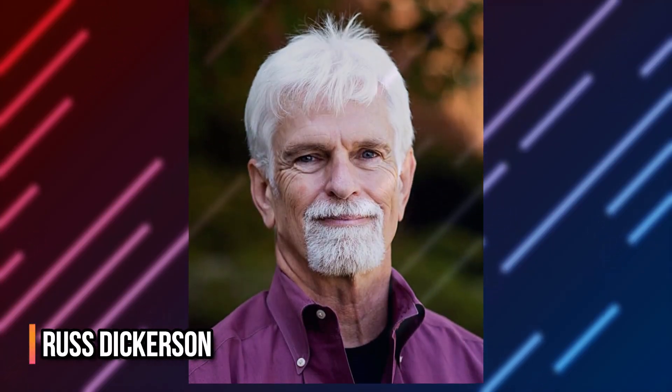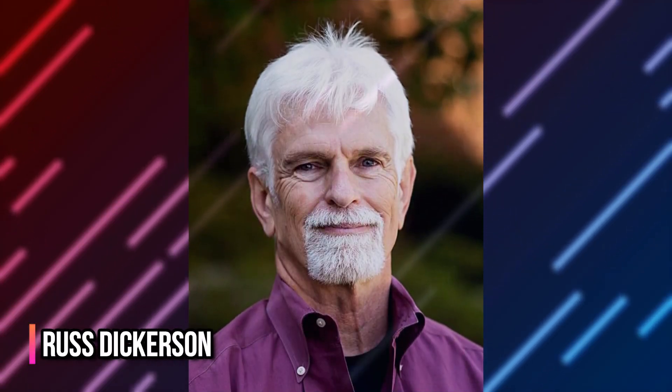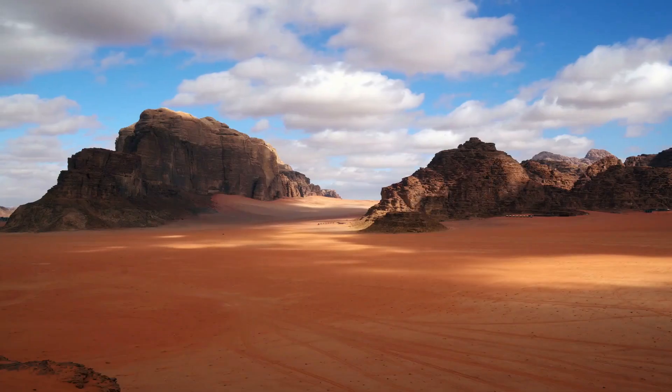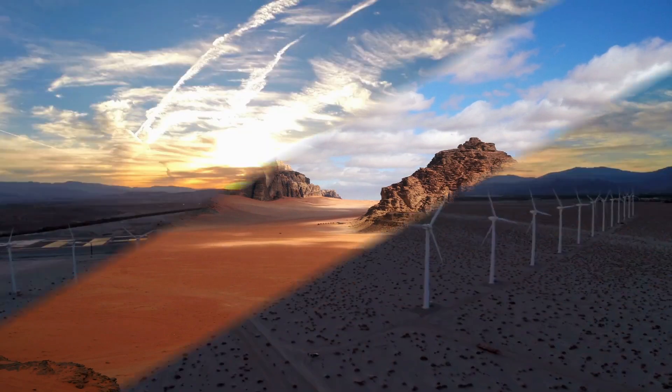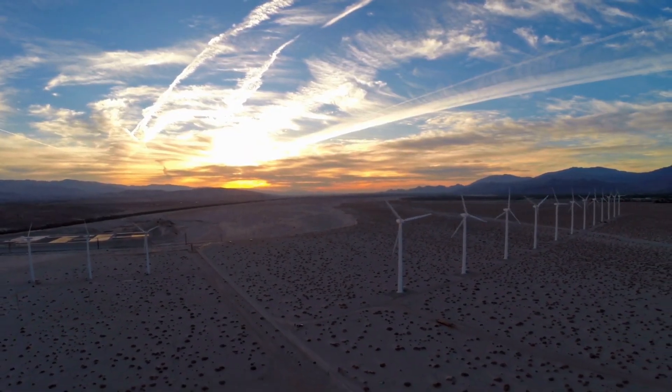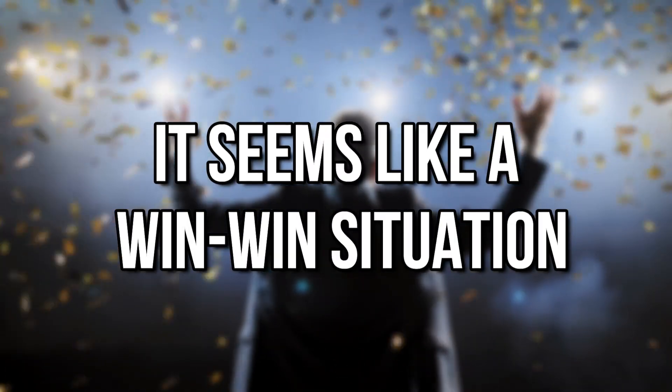Air quality expert and University of Maryland professor Russ Dickerson, who was not involved in the study, commented that the Sahara has been expanding for decades, and the wind and solar farms might help stop the expansion of this arid region. To me, it seems like a win-win situation.